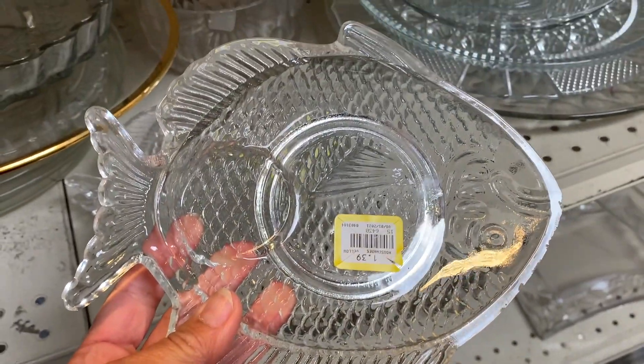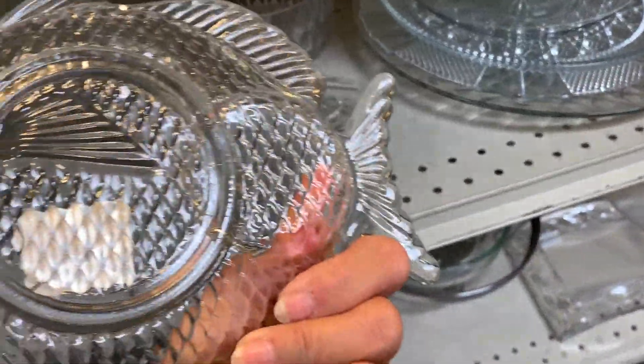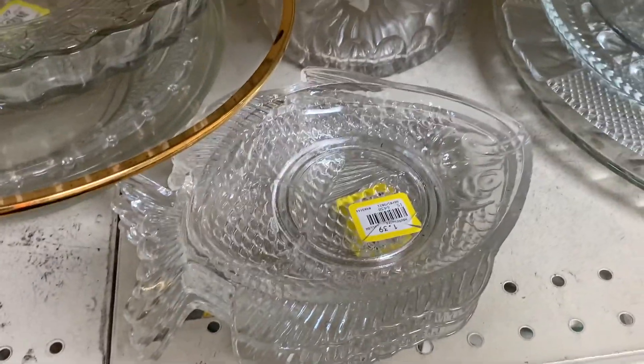Look at these little fish luncheon plates! I am very drawn to them and I think they are so cute. Wouldn't they be cute to serve your tuna sandwich on? I wonder what the cups look like?